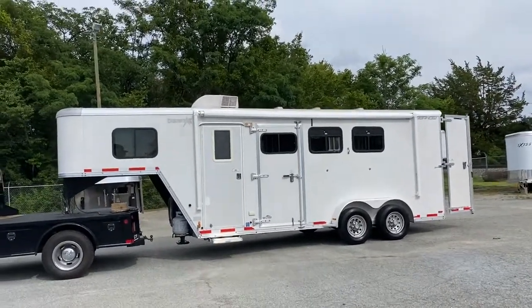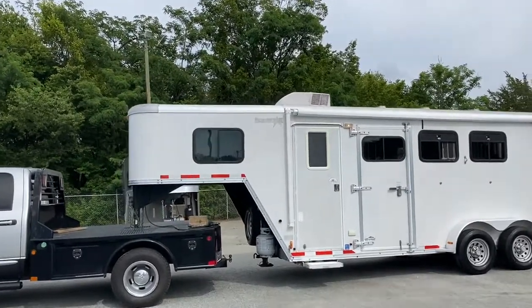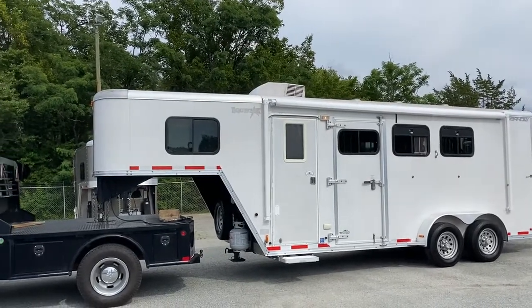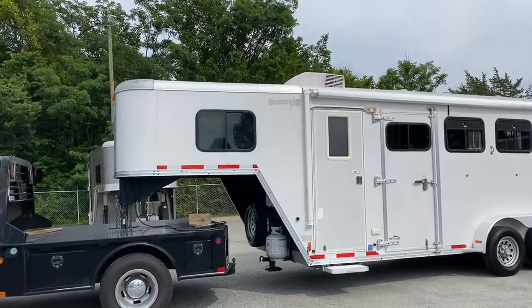All in all, this trailer only empty weighs — I've got it in here, I'll show you — it's like 5,300 lbs. So it's a pretty lightweight trailer. It's a 3 horse, 7 wide, 7'6" tall.